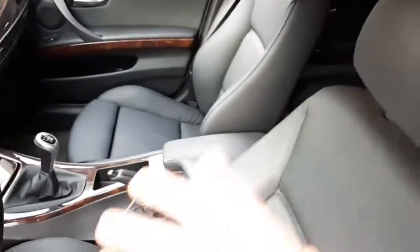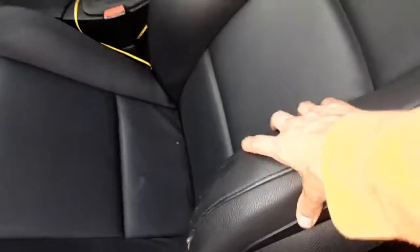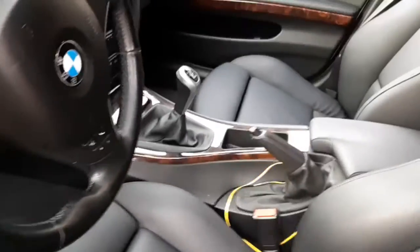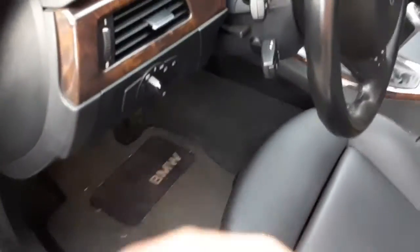It does have keyless entry, which is nice. It's got a pretty clean interior, fully loaded of course — being a BMW, you've got the nice leather. The adjustable steering is the only imperfection — a little bit of wear right there. And it is a six-speed manual, all-wheel drive XI.